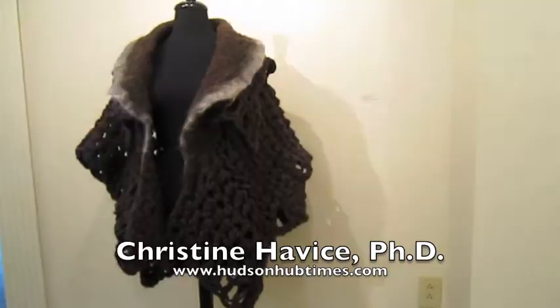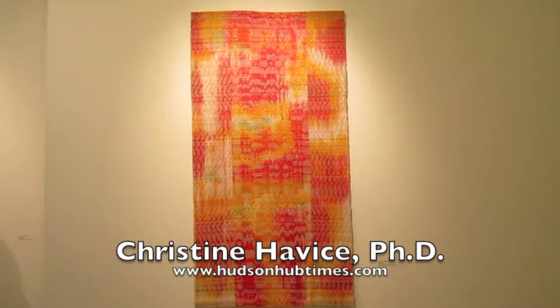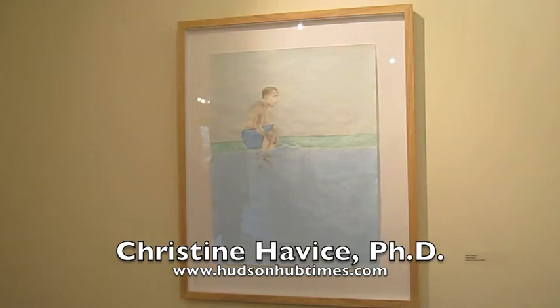So this really represents quite a range and we're very pleased to be able to share this work here in Hudson with the members of the Hudson community and invite people to come and join us and take a good look at what's being made in one of the more important MFA programs in the region.